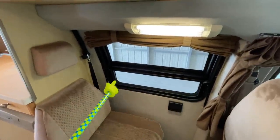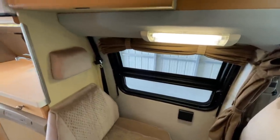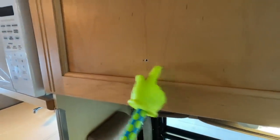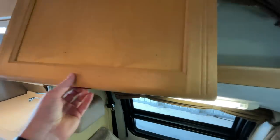Side windows up here — this lower portion does open. It cranks and tips out, and the bottom portion is screened. Somebody had mounted something to this door at one point. As you can see, there are two small holes that were drilled into the door to mount something.